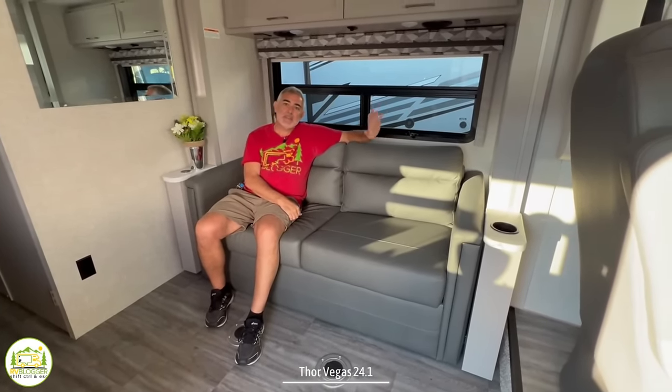Let us know which one of these Class A RVs is your favorite model and why in the comments down below. If you want to check out some more awesome Class A RVs, just click the box below and Susan and I will see you in the next video.